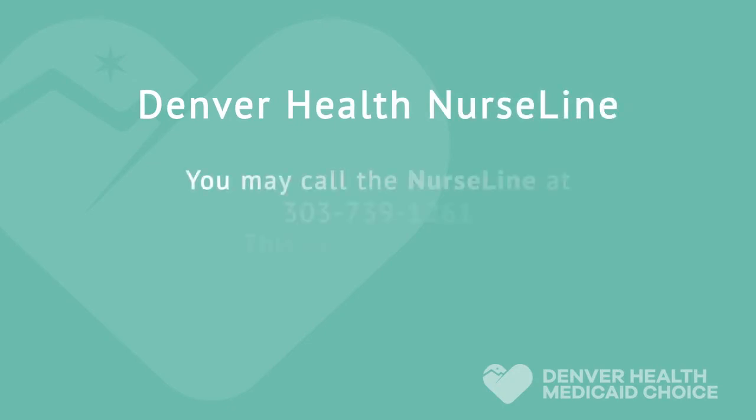The Denver Health Nurse Line is available to you 24 hours a day, 7 days a week. Our Nurse Line nurses can help you by answering medical questions and giving you advice on appropriate care. They can also assist you with obtaining prescriptions for certain conditions, such as influenza, conjunctivitis, urinary tract infections, and more. In addition, they can help you with scheduling follow-up care with your provider for the conditions you are calling about. The Denver Health Nurse Line is a free service.